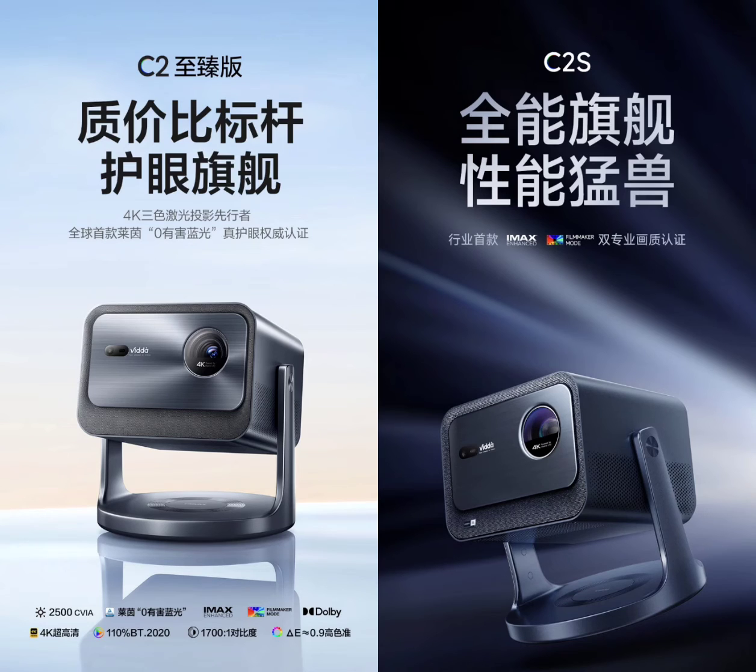A significant upgrade from the C1 series, the C2 series boasts a new integrated gimbal for seamless 360-degree automatic correction. Both the C2 Ultimate Edition and C2S are equipped with a MediaTek processor for smooth operation.